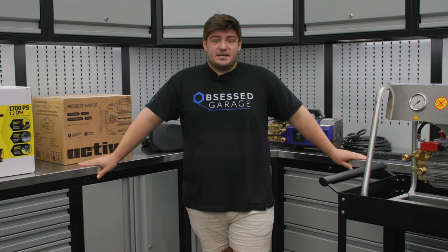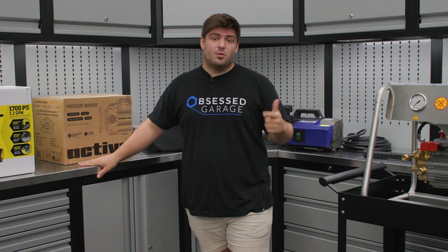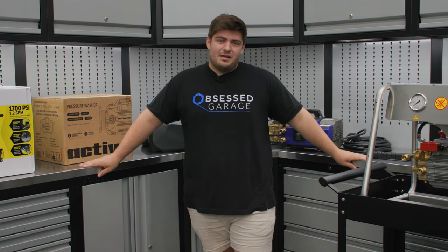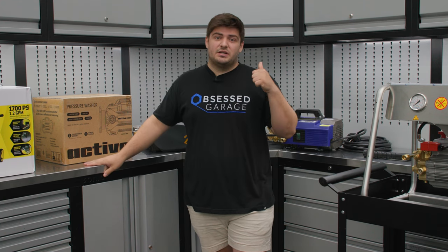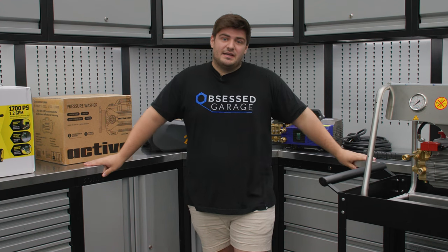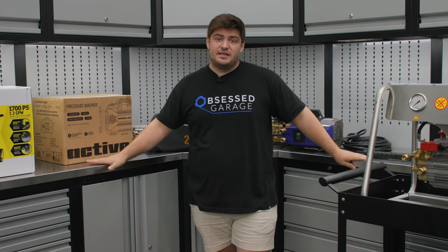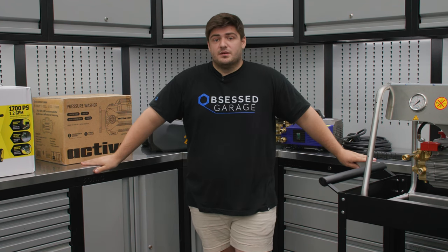The last thing you need to know is that gas pressure washers will almost always be more powerful and flow more than an electric pressure washer. But when it comes to automotive detailing, more is definitely not always better. Remember, flow is king and we're trying to stay around that thousand PSI range. Additionally, with a gas pressure washer, we're losing out on the total stop feature, which is a great thing to have when it comes to detailing.